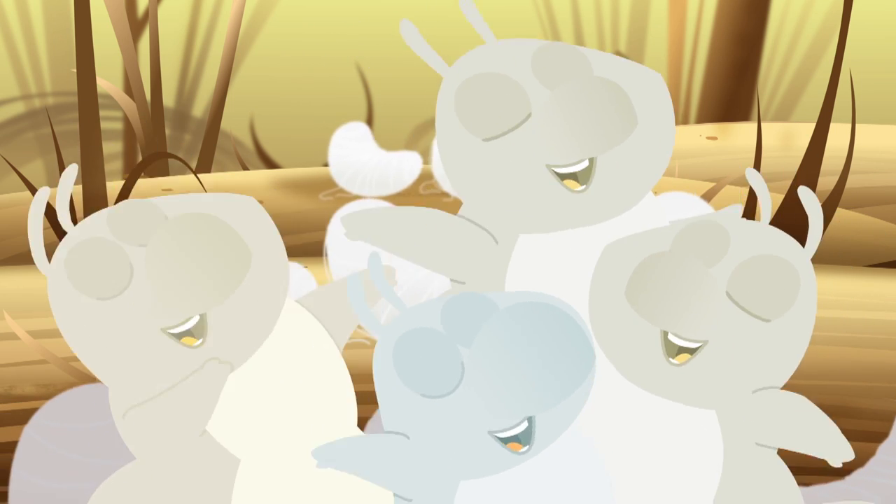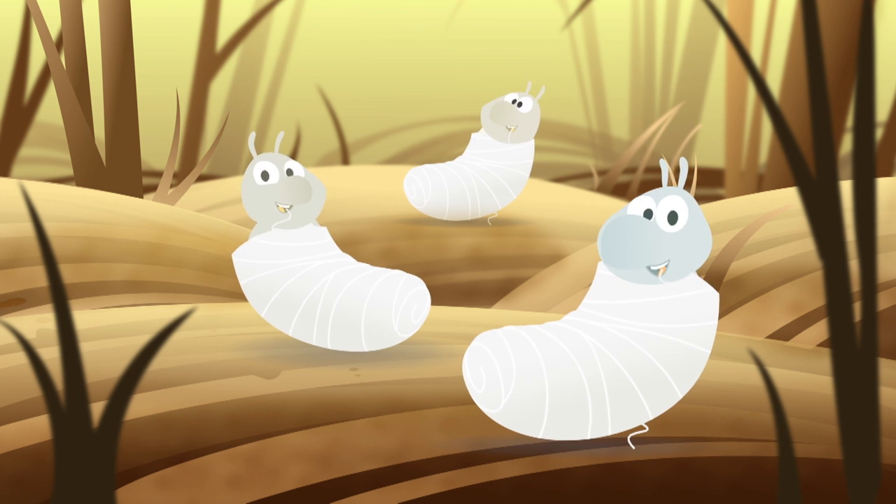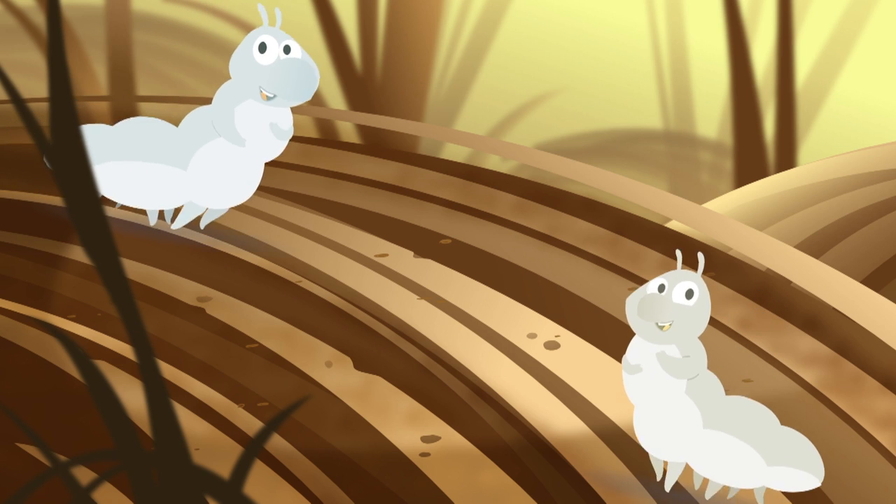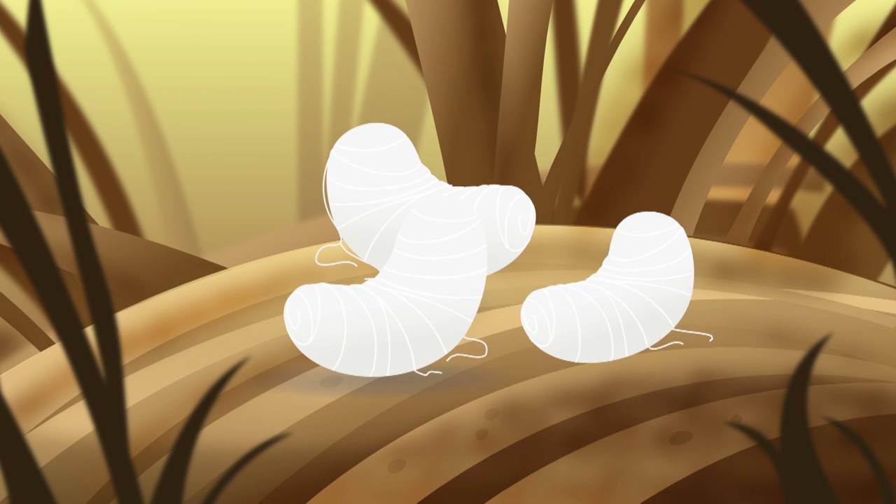We're silkworms, silkworms, yeah! Making silky, silky thread. We're silkworms, silkworms, yeah! From our little heads.